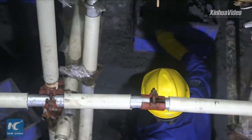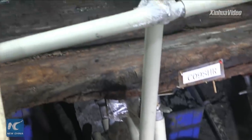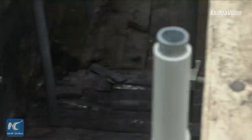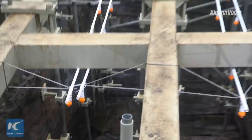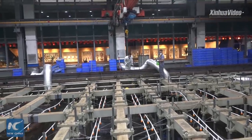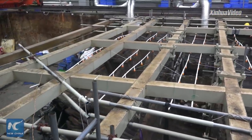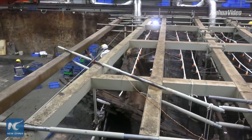Walking around the shipwreck gave us a very direct feeling of how hard and difficult it is to bring those treasures to light once again. And you may also see those silver tunnels — they are actually bringing fresh air to the site.